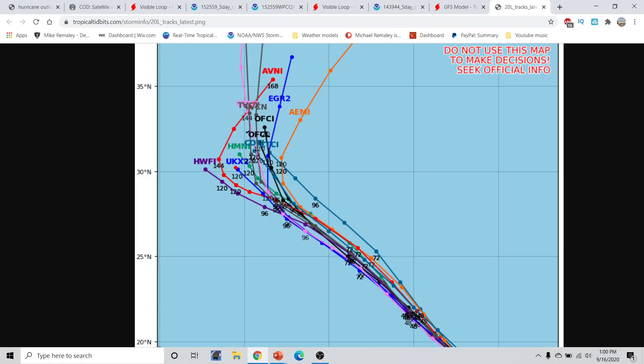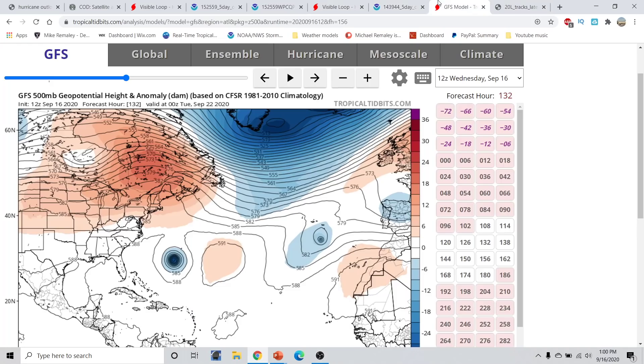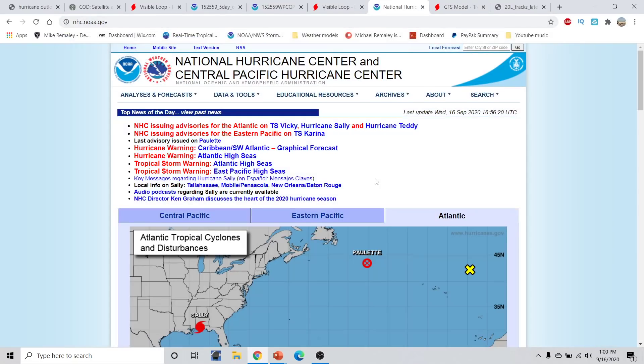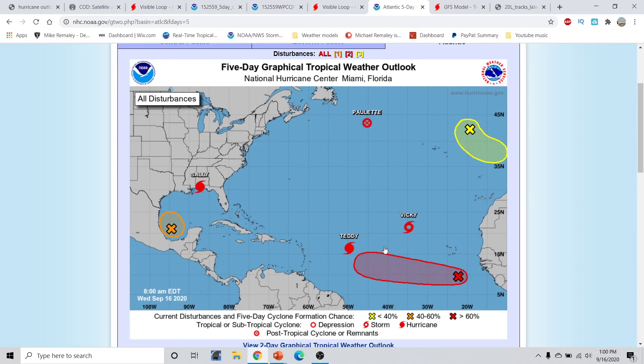Models like the H-Mon, the UK, and the H-WARF, as well as the GFS, continue to bring this west of Bermuda. The H-WARF and H-Mon and UK — especially the H-WARF — continue on a west-northwest trajectory over the next couple of days. The multi-model consensus is much closer to Bermuda, splitting down the middle. Again, it's going to be a very close call for Bermuda, so if you know anybody there, let them know. This will pose a threat to Bermuda potentially going forward in time.